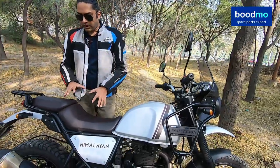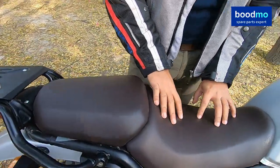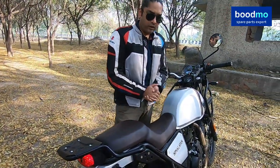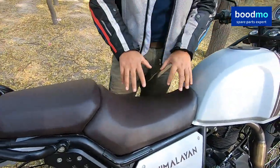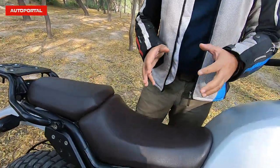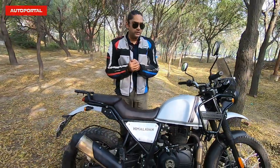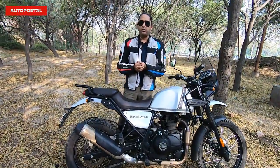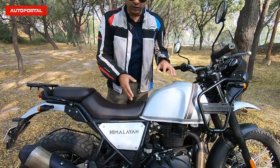They have also improved the seating. Royal Enfield has added an additional layer of padding. The Himalayan previously had a very good seat but it was slightly soft and soggy, which wasn't very supportive on long rides. Now it's firm, has better lower back support, and is ideal for long distance rides. It comes in three different colors: Granite Black, Pint Green which is quite eye-catching, and Mirage Silver, which is the one we have with us.